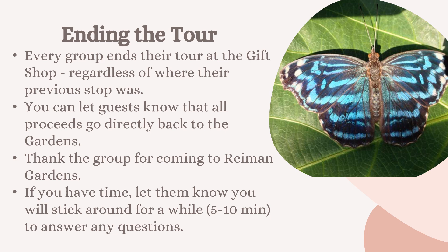You can let guests know that all proceeds from the gift shop go directly back to the gardens. Please make sure to thank the group for coming to Raymond Gardens for a tour, and if you have time, let guests know you'll stick around for a while after the tour to answer any questions. Myself and any other staff members will also be there to answer questions the guests have.